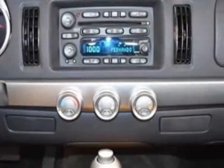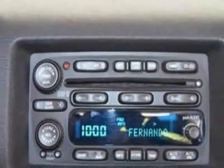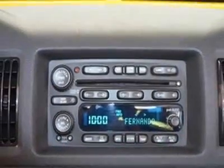Standard. Transmission: 4-speed automatic, electronically controlled with overdrive. Standard. Call 813-777-4242 or email our friendly sales staff today to schedule a test drive.